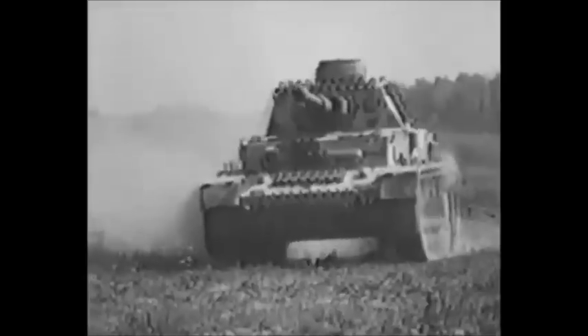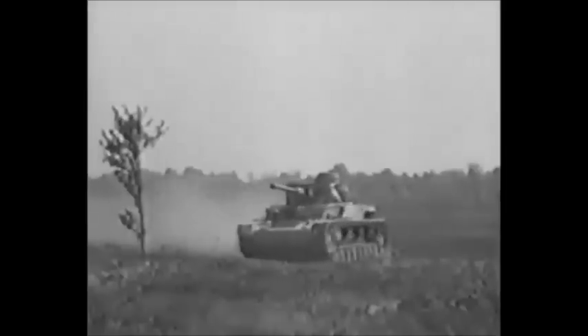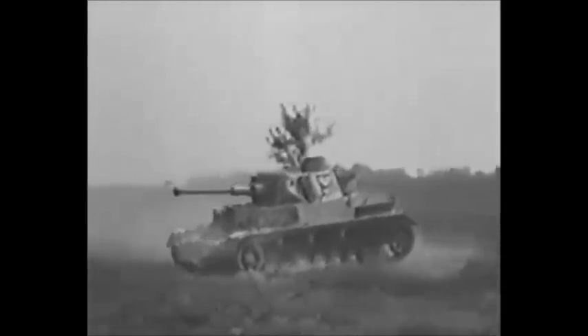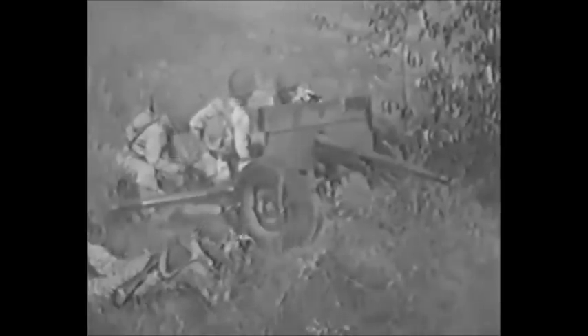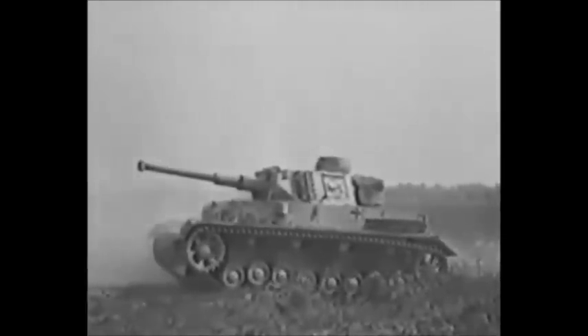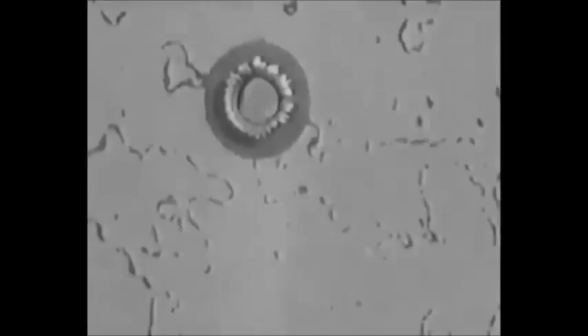It will penetrate a medium tank's front armor. But just let the tank turn its side — the 37 doesn't kill against the front, but against the side it's devastating.